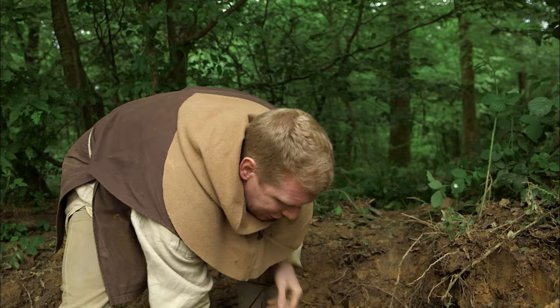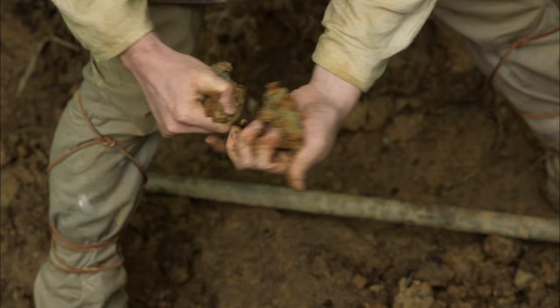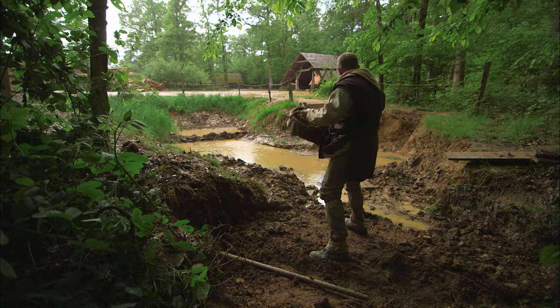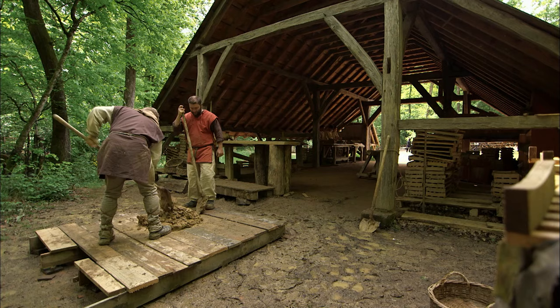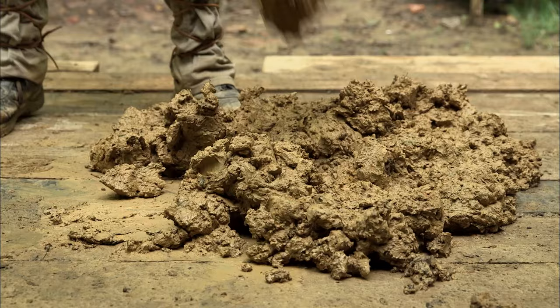Tom is breaking up some clay to use for the tiles. In this state it's not ready — impurities need to be removed. Some of the material in there is ochre, which can actually be turned into paint. In the 11th century, many hamlets and villages in France specialised in tile production to meet increasing demand from the local nobility. As the medieval tile trade grew, so did the strict regulations governing it, designed to standardise production.